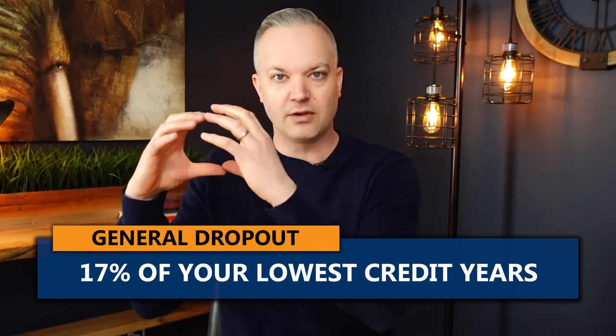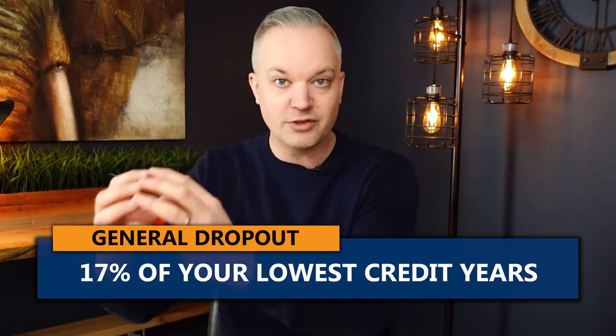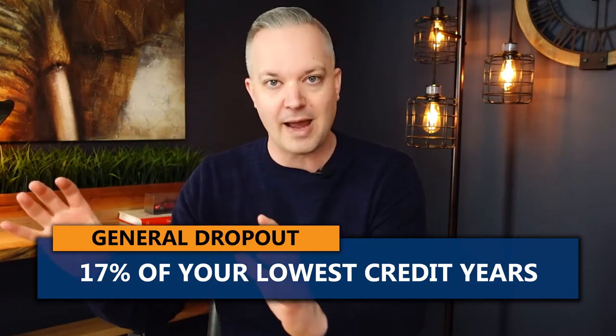The general dropout provision is something you don't have to apply for. That's when they take the lowest 17% of your contribution years out of your CPP calculation — that's automatic. But the child rearing provision is not automatic. Those are the two biggest factors for bumping up your CPP payment: the general dropout at 17% of your lowest credit years is automatic, but child rearing years, if you qualify, you must apply.